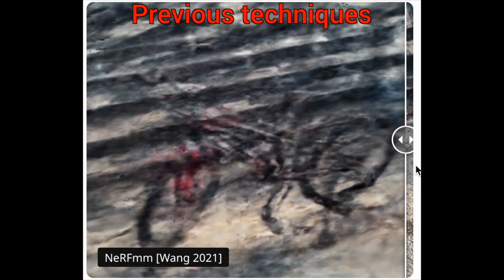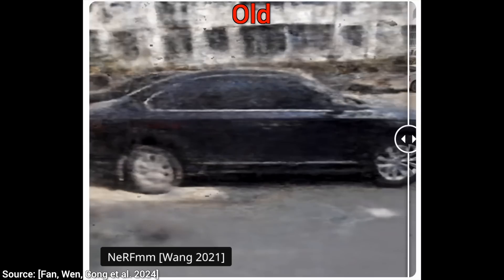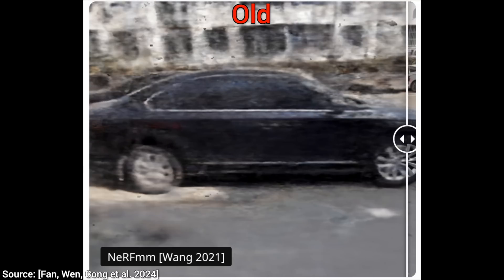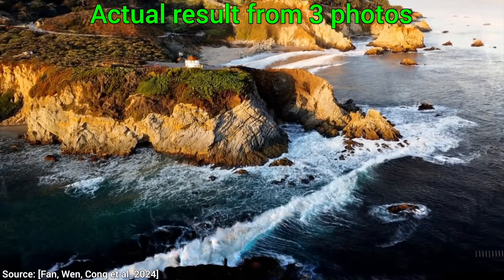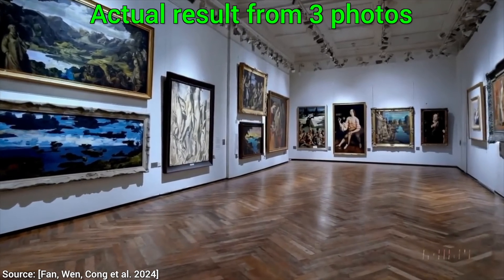But NVIDIA just unveiled a new AI technique called Instant Splat that — wow — this one can pull it off. Just three images, and the rest are all synthesized by the AI. Now we're talking, and I'll tell you how you can use it too.